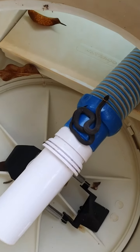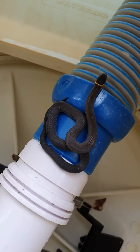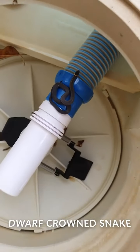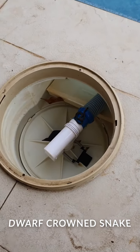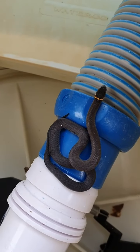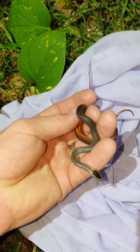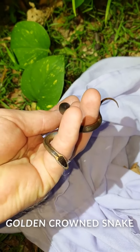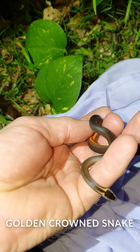We've just arrived here at a home in Budrum and look how small this snake is. This is a dwarf crown snake and you nearly wouldn't even see him in this skimmer box. But he's so small. This here is a golden crown snake. Absolutely stunning. Look at his belly.